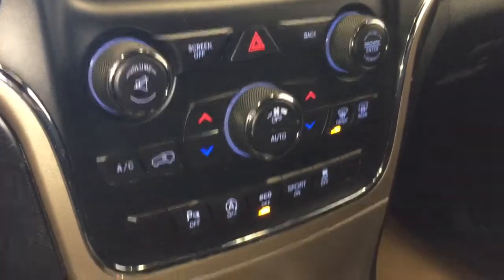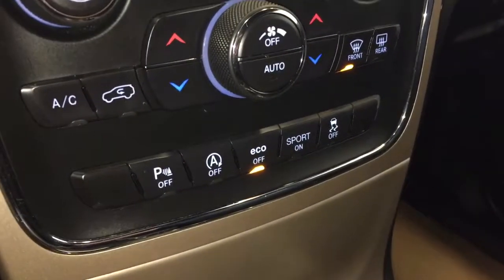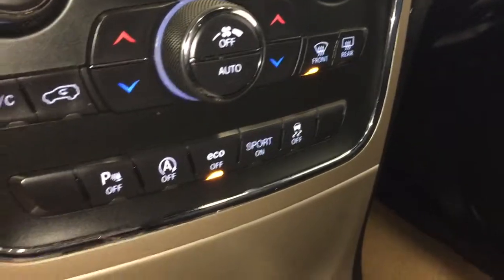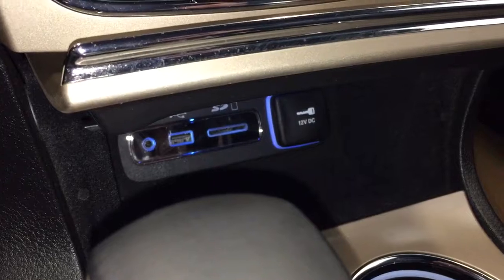You have your dual zone climate controls, your parking sensor on and off button, auto stop-start on and off, your eco and sport drive mode buttons along with traction control. And in here you'll find your auxiliary in, USB port, SD card slot and power outlet.